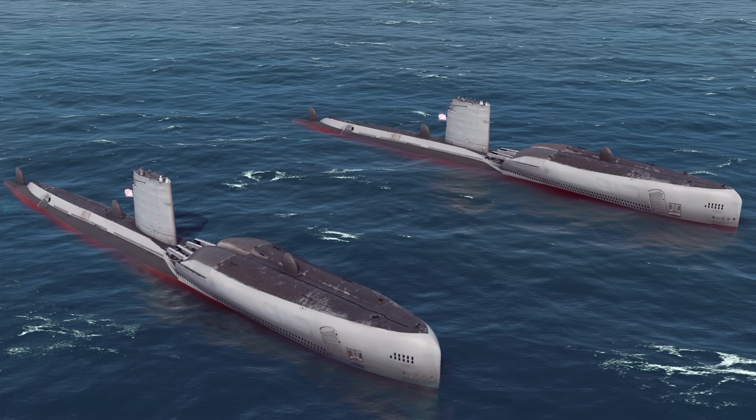But what about before 1960 — between 1945 and 1960? What was America's submarine-based nuclear deterrent? Well, it turns out it was Regulus — Regulus 1 and Regulus 2. These missiles were not ballistic missiles, they were cruise missiles. And if we wind back to World War 2, the world's first automated cruise missiles were, of course, the V-1.